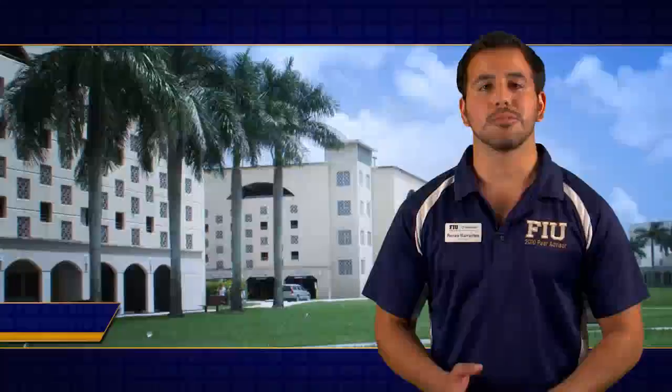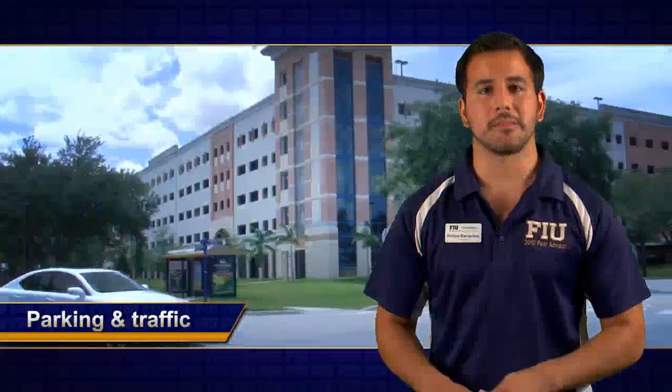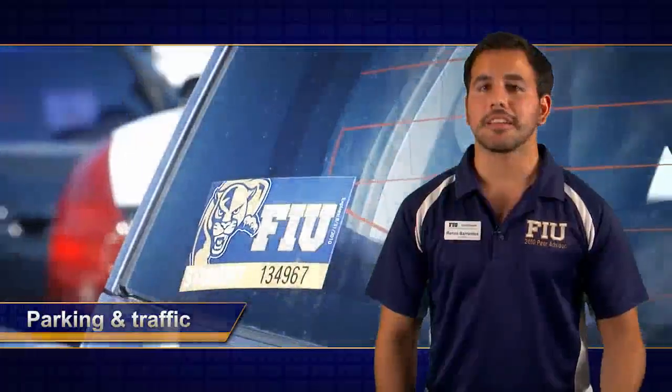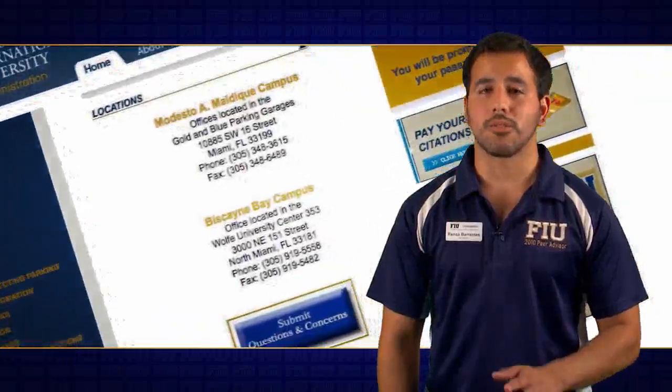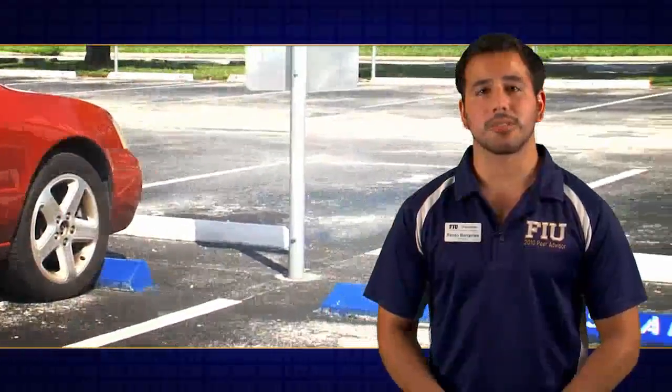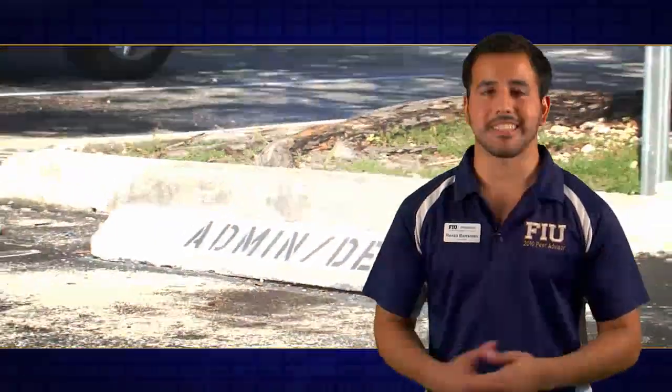FIU has five parking garages: Blue, Gold, Red, Panther, and PG5 Market Station. You'll need your decal if you plan on parking anywhere on campus. To get your decal, visit the Parking and Transportation Office or order online. Make sure to park only in student spaces, not those reserved for faculty, staff, or admin — otherwise you're going to get a ticket.